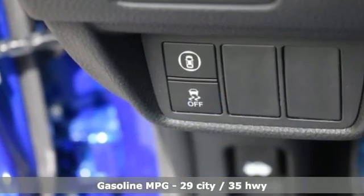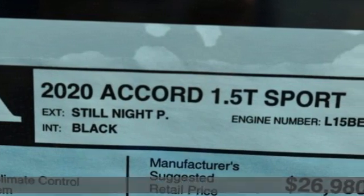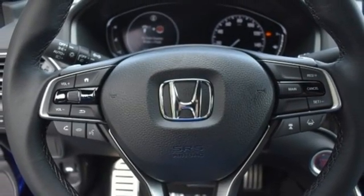And get ready for an impressive combination of features: streaming audio, wireless phone connectivity, dual zone climate control, push-button start, leather steering wheel, intercooled turbo inline four-cylinder engine, aluminum wheels, gas pressurized shocks, and LED low beam headlights.